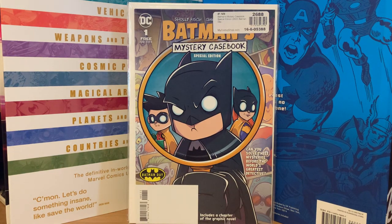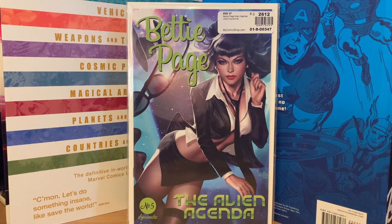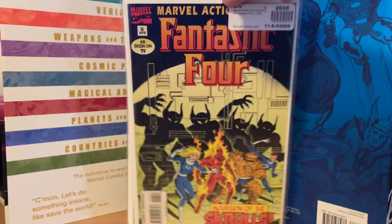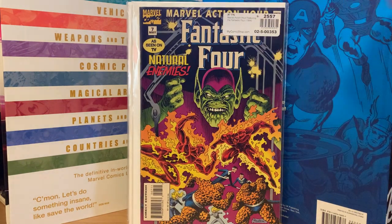Betty Page The Alien Agenda number five — I saw it on Makari but the price was crazy, so I got it for three dollars on MyComicShop. This Marvel Action Hour with the Fantastic Four — I was trying to complete that run too, and with the issues I picked up here I finally completed it. Number six was two dollars. It's a series nobody collects, based on the Saturday morning cartoon from the late 90s or early 2000s. Number seven was also two dollars.